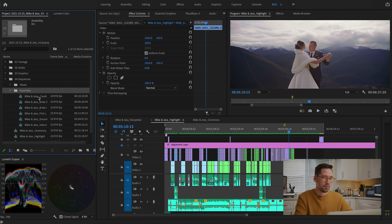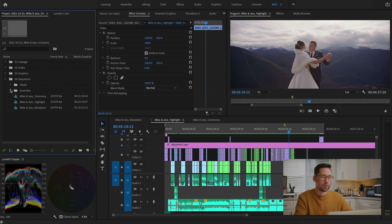Next is the Assembly folder — these are different narrative pieces we synced that ended up in the highlight video but aren't standalone deliverables: candid moments with the couple, synced first looks, groom candid moments, interviews. Each piece gets an individual sequence so we can open them up and pull content into the highlight video. From here we bounce out our three deliverables and that's a completed wedding.